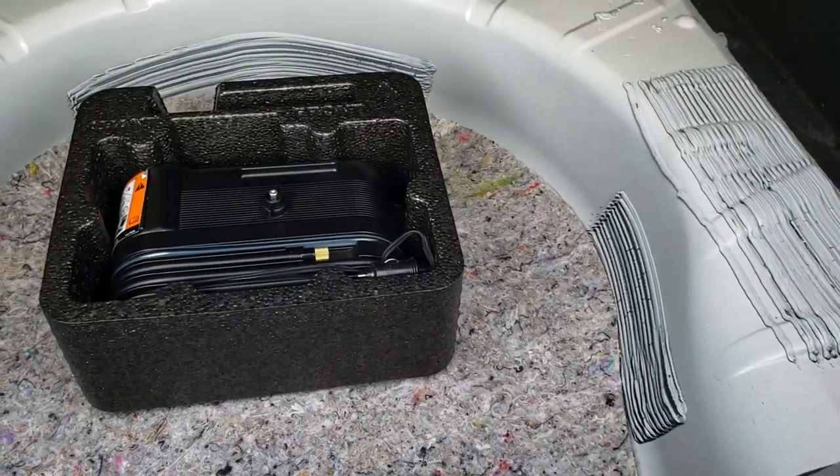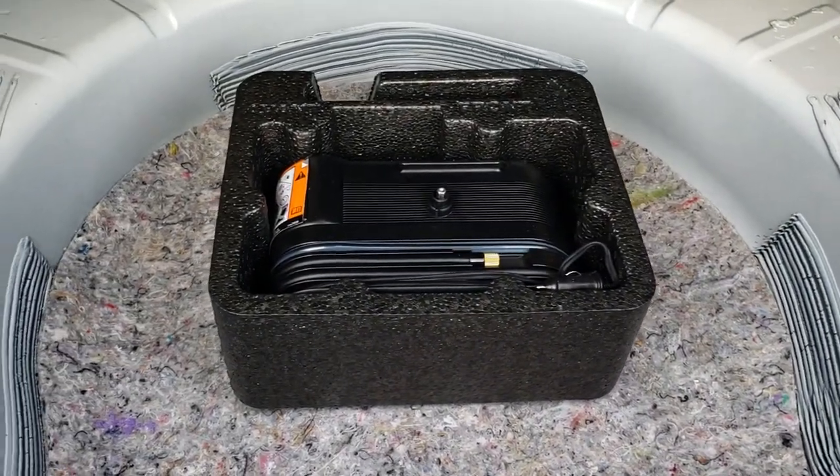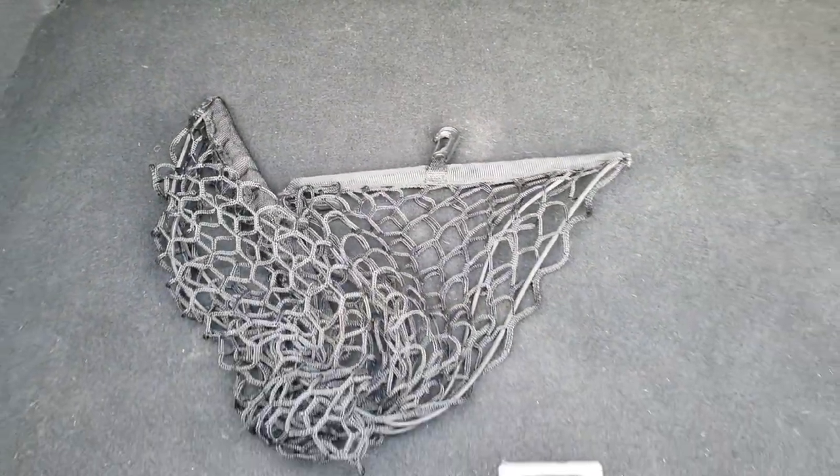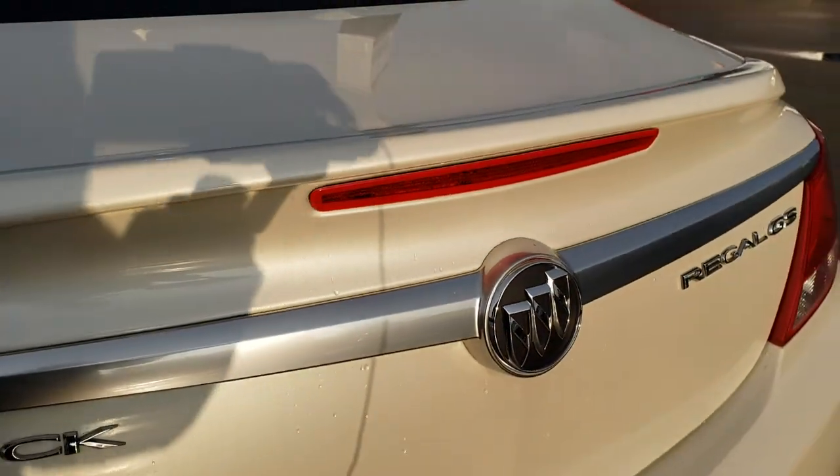There is actually a little handle right here to open up the trunk, which I really like. I hate it when you have to open the trunk from inside the vehicle. Underneath here is your tire inflator kit, so it does come with that. Then you have your cargo net as well. And those back seats do fold down for extra storage.